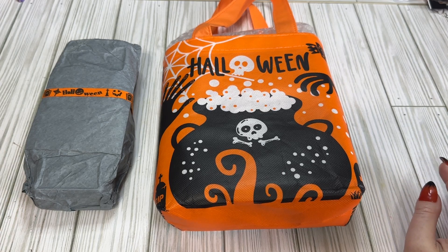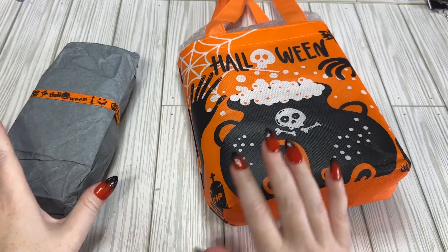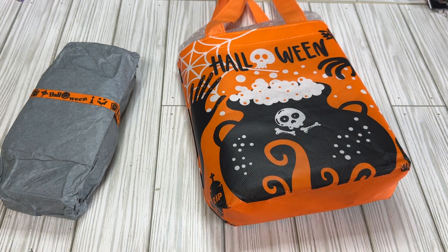Hi crafty friends! Welcome back with another swap. This is reveal number 16 and excuse me, this is from Alice. I'm not quite sure — I'm gonna need to break into it to get more information. That's just what she has on her box.